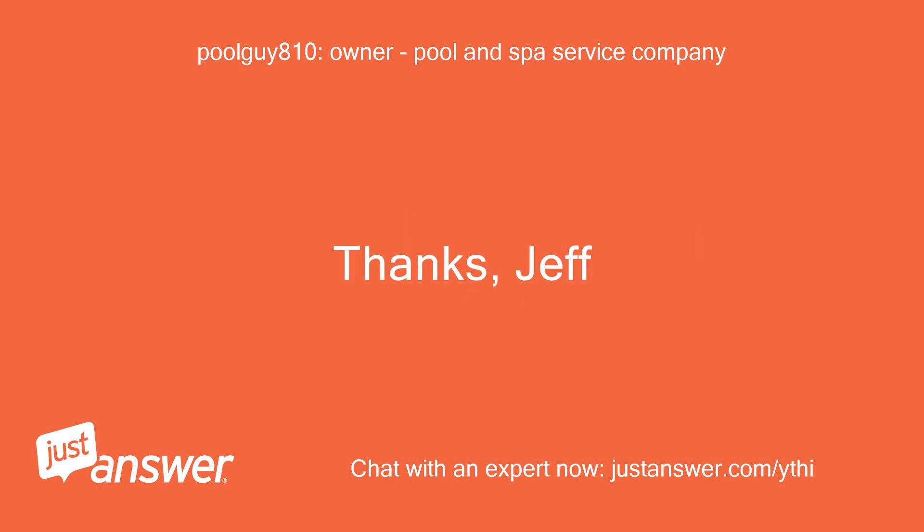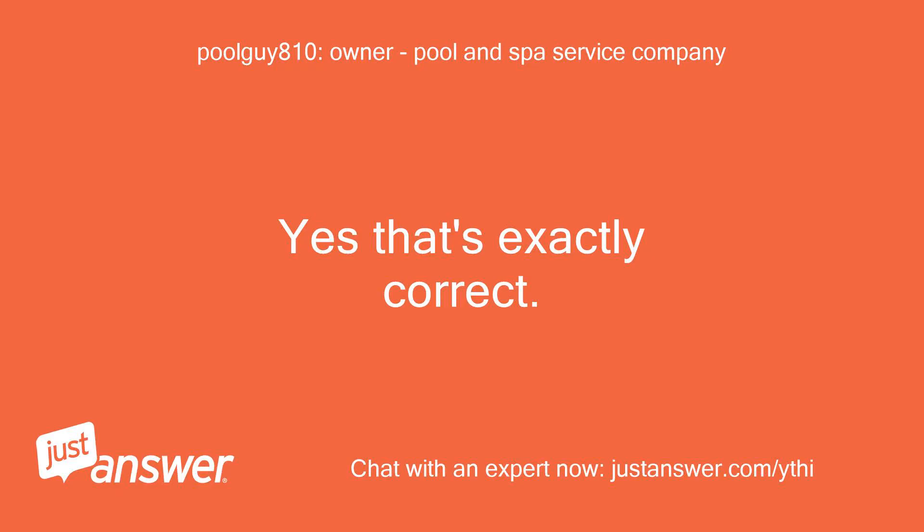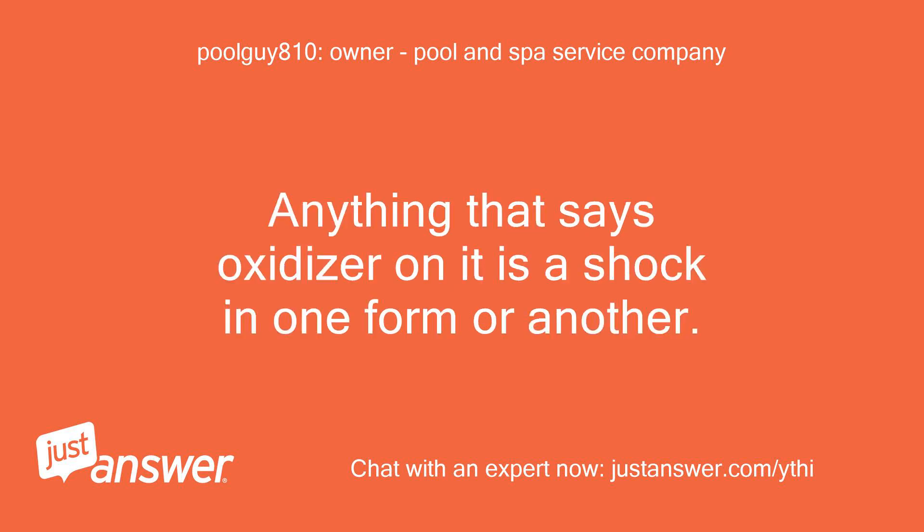Thanks, Jeff. So oxidizer is just a different type or brand of shock, right? Yes, that's exactly correct. Anything that says oxidizer on it is a shock in one form or another.